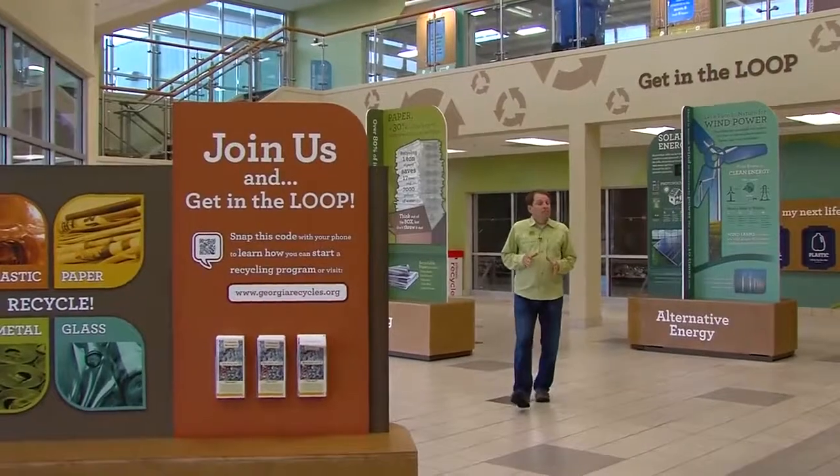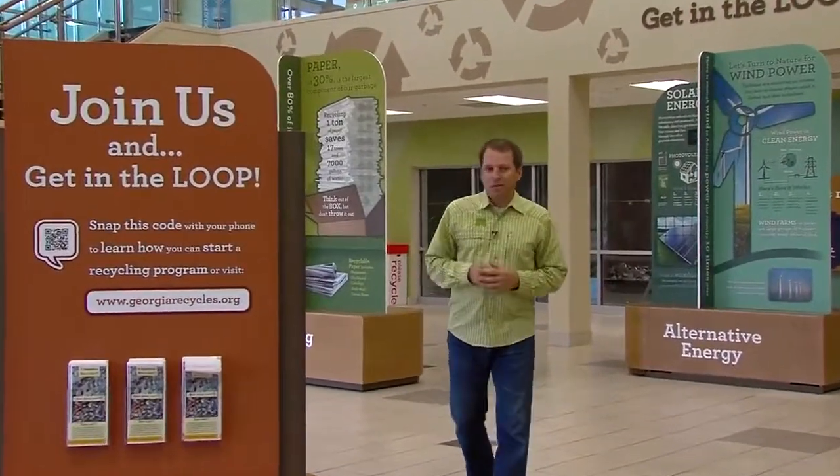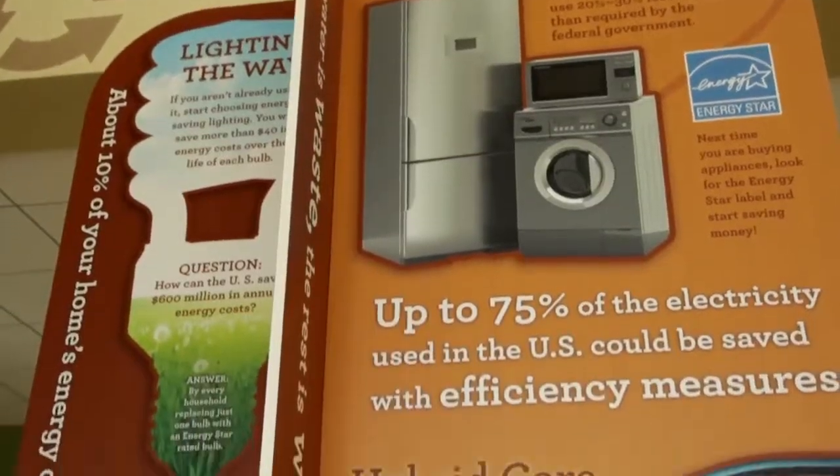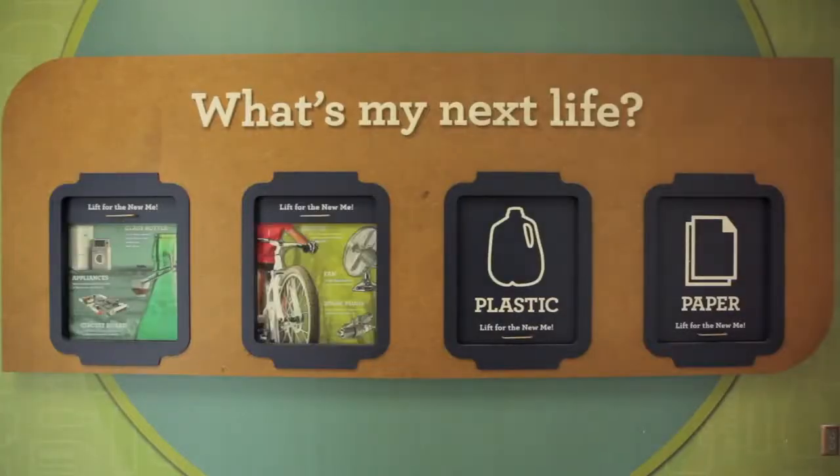The name of the facility points to the fact that in addition to recycling, you can also learn all about sustainability. And while the experience is geared for students, it's a classroom for any age.